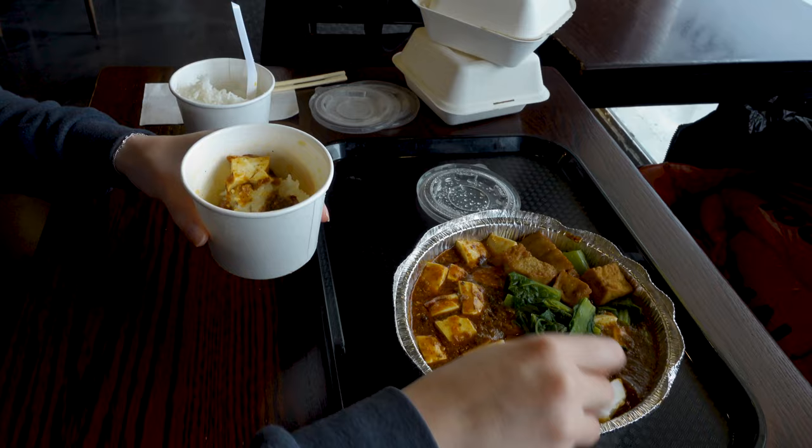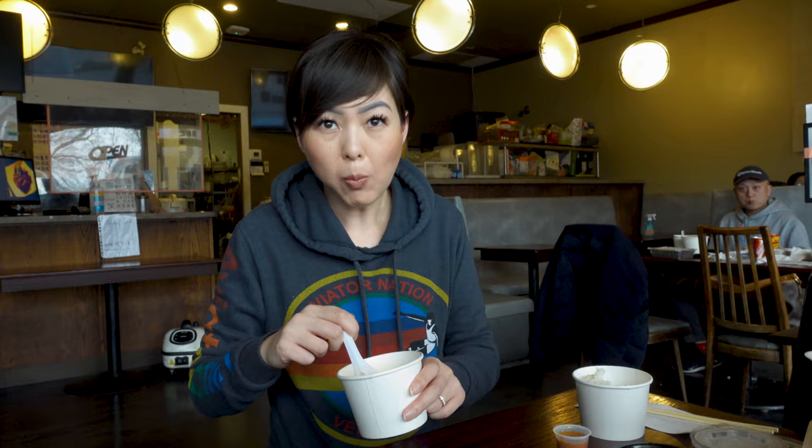I actually really liked it. It had peppercorn, which gave it that really authentic numbing, spicy taste that you don't get from a lot of different mapo tofus elsewhere. I really enjoyed it — it went really well with the rice. I could have eaten this whole dish by myself. It came with two soups as well — one was vegetable soup and the other was herbal soup.